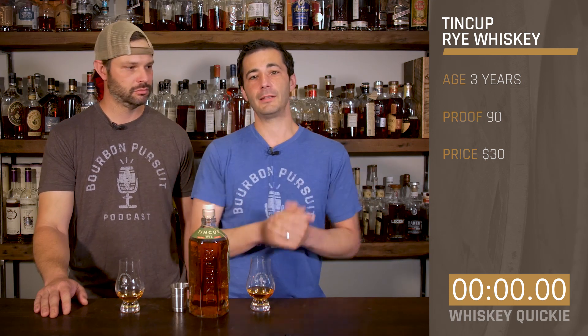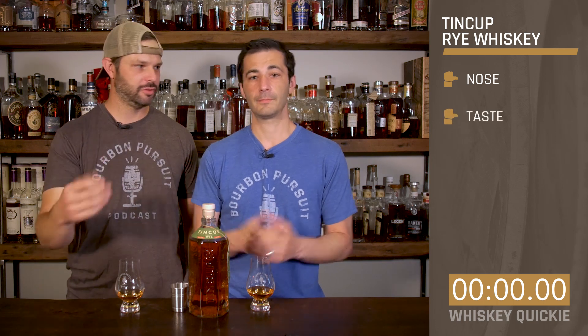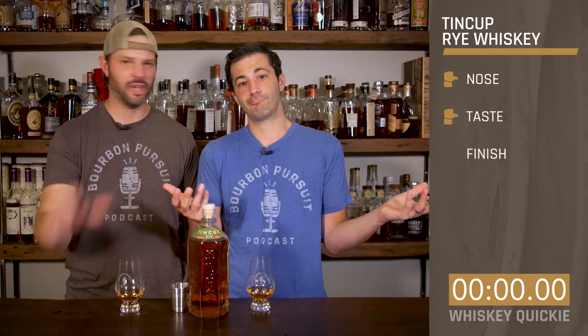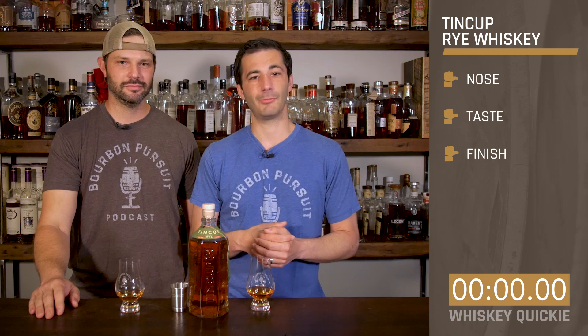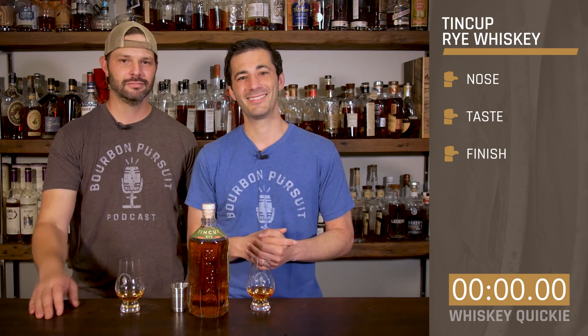Let's go ahead and rate this. On the nose — Sideways, pretty standard, run of the mill. On the taste — Sideways, pretty standard. And the finish — Sideways. Pretty much all the way around, sideways thumbs. Cheers, y'all. We'll see you next time. Toodles. Adios.